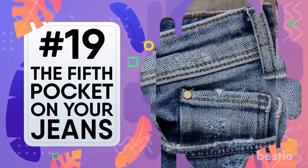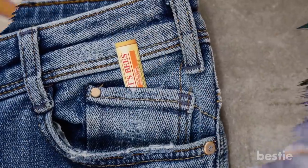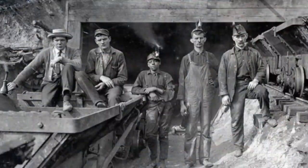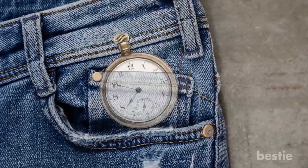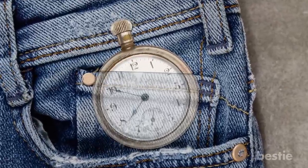The fifth pocket on your jeans. You may have noticed that a lot of denim jeans come with a little tiny extra pocket to the side of the main pocket. While millions of people have found thousands of different uses for it — from folding up cash to tucking away lip balm — this small pocket was actually designed for a very specific item: the pocket watch. Jeans were the pants of choice for gold miners in California in the mid-1800s, and the fifth pocket was designed to protect their expensive, delicate pocket watches by keeping them snugly and safely tucked into place.